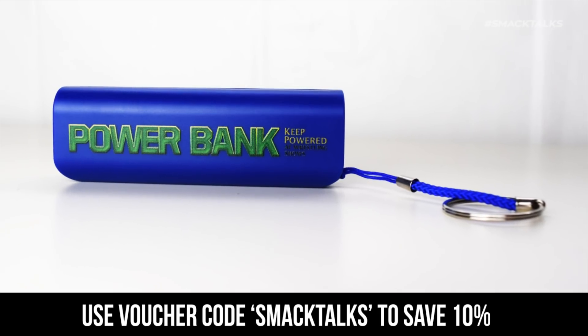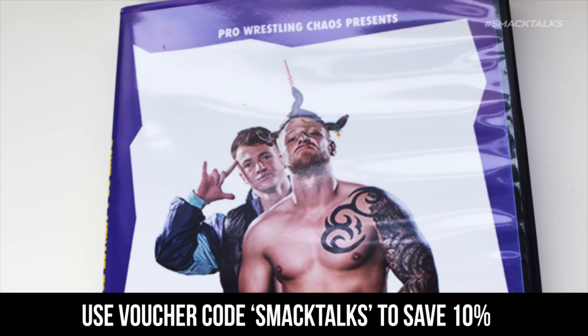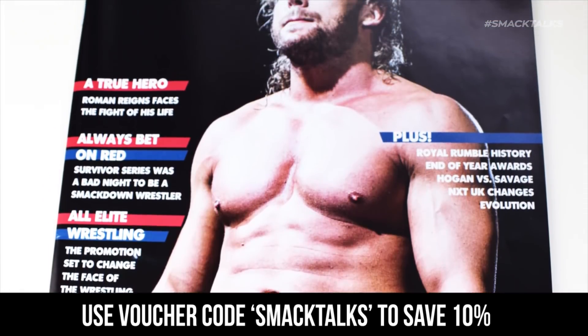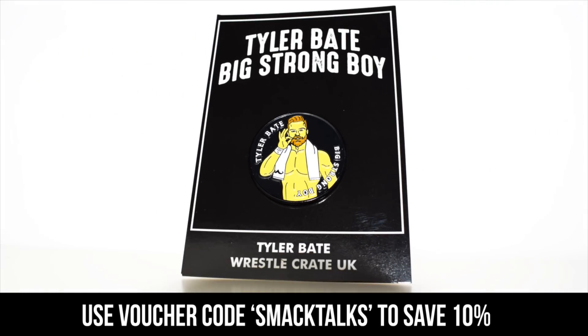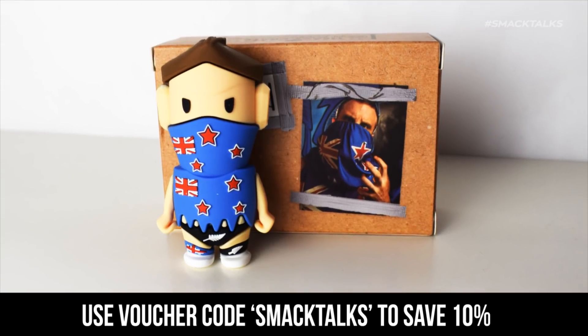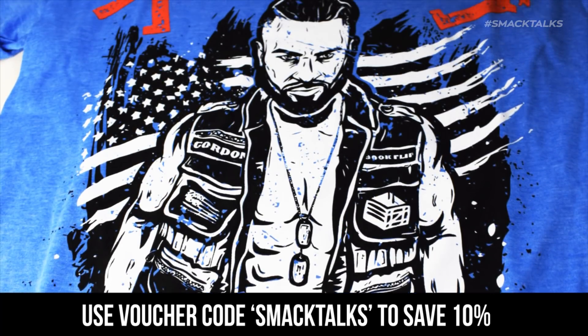This month's past crate featured a Money in the Bank styled mobile charger, a Jordan Grace signed print, Chaos Wrestling Don't Be A Menace 2019 on DVD, Issue 8 of WrestleTalk Magazine, a Tyler Bate lapel pin, and my favourite item of the month, this really cool Flip Gordon t-shirt.